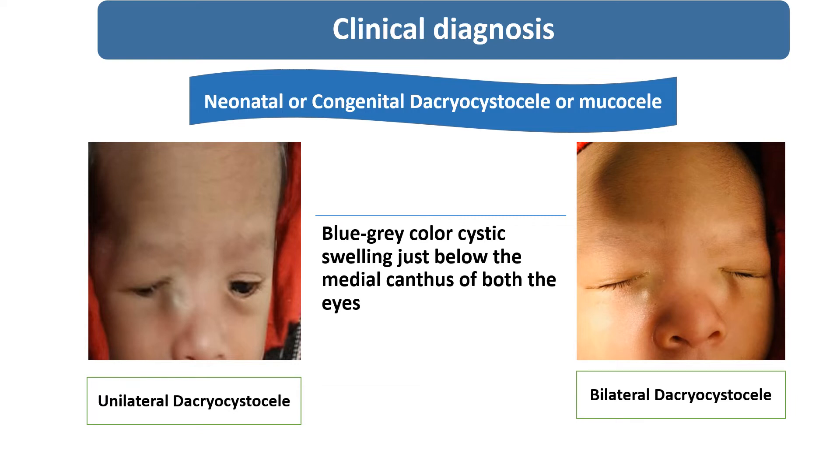The differential diagnosis for this condition includes hemangioma, dermoid cyst, or any tumor of the lacrimal sac. But as this swelling disappeared after conservative management, the confirmed diagnosis is congenital dacryocystocele. Otherwise, we would need to go for further investigations to rule out hemangioma, encephalocele, dermoid cyst, or any other lacrimal sac tumor.